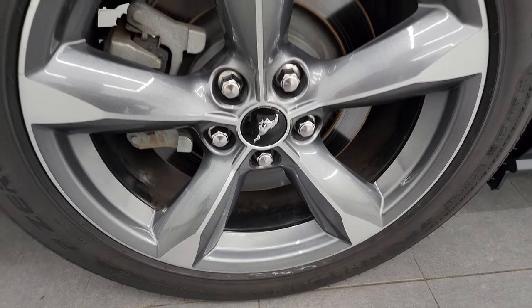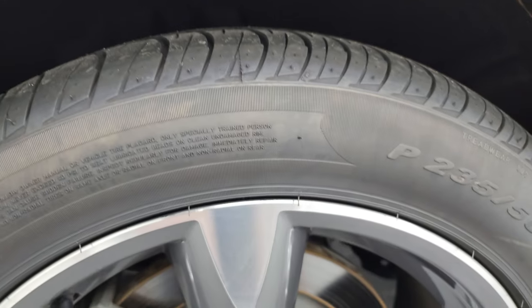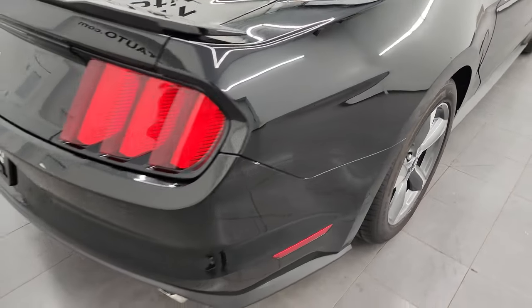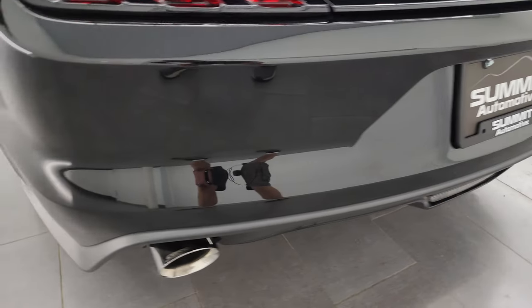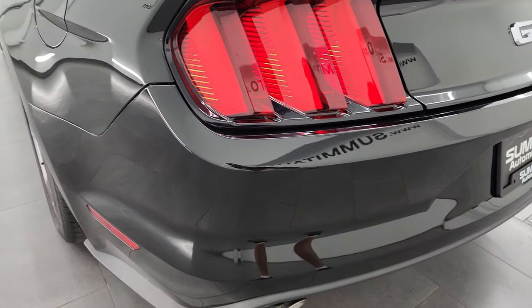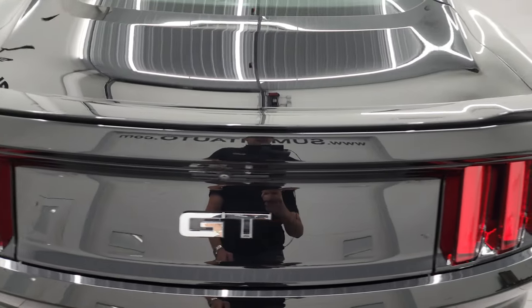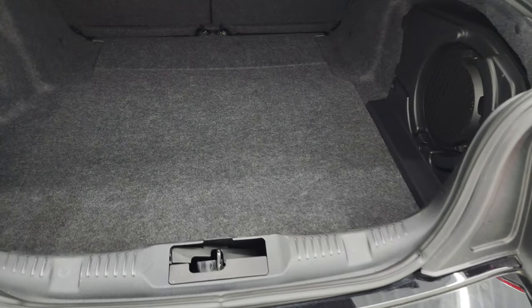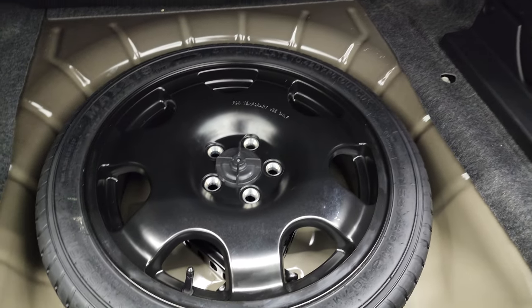The back wheel is in excellent shape as well, and the back tires have just as much tread as the front tires. Coming around to the back of the vehicle, you get those LED tail lamps. This one has Corsa performance exhaust — sounds really good. The trunk lid is in fantastic shape, and the back storage area is very nice and clean. This one does come with the Shaker Pro audio with the subwoofer, and it does have a spare tire.